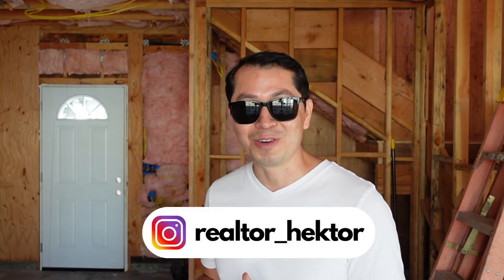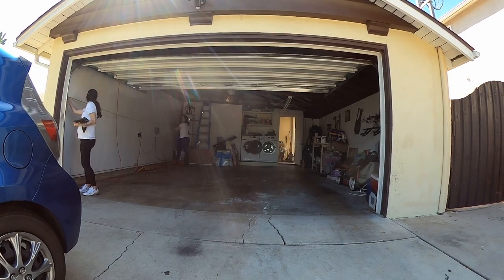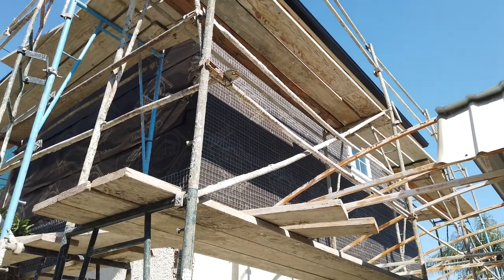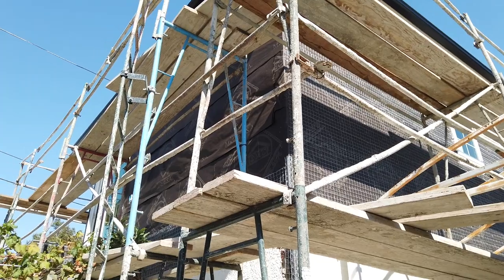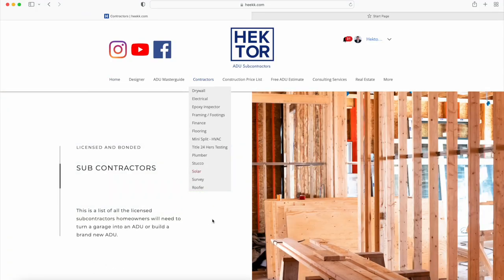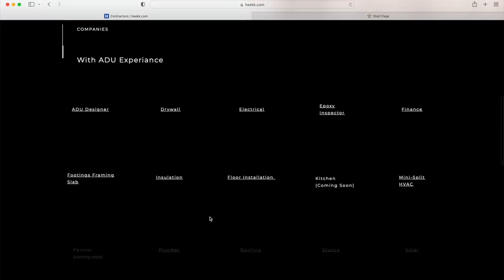For this particular project, the owner of this ADU happened to watch some of my videos. He got in contact with Natalie, who helped the homeowner get the plans approved. Right after that, I passed on the number for a contractor to build the ADU, which happens to be Elias. The homeowner was able to build his ADU using my website, which is amazing — I made a video for fun and it's turning into people getting plans approved and building projects. I never thought it was going to be something like this.